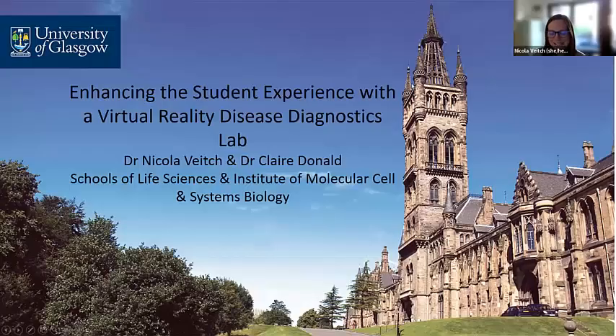Thank you very much to Mary and Avril for inviting myself and Claire along today. We're delighted to be here to talk about the work we've been doing over the past three years now in developing virtual reality disease diagnostics labs. Claire and I are both at the University of Glasgow. I am in the School of Life Sciences and Claire is in the Institute of Molecular, Cellular and Systems Biology, and we're both in the same College of MVLS.